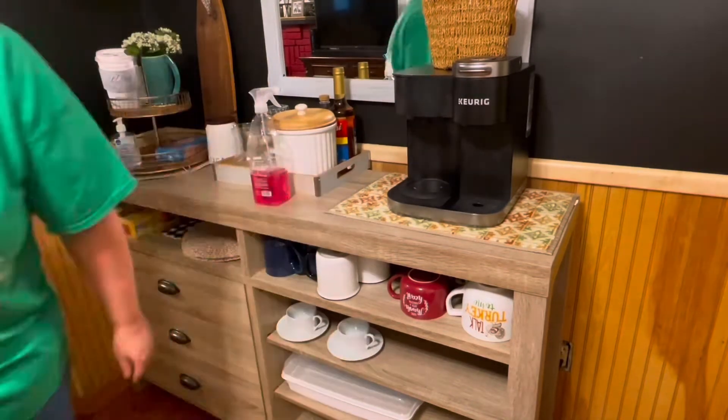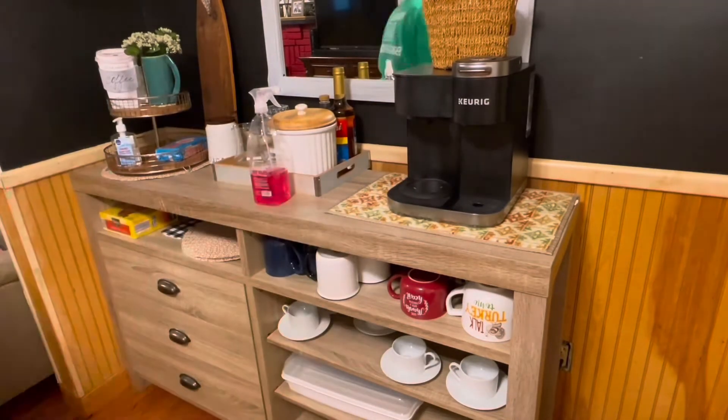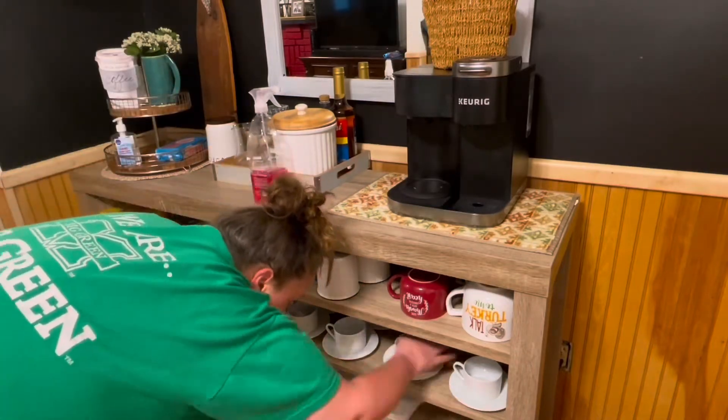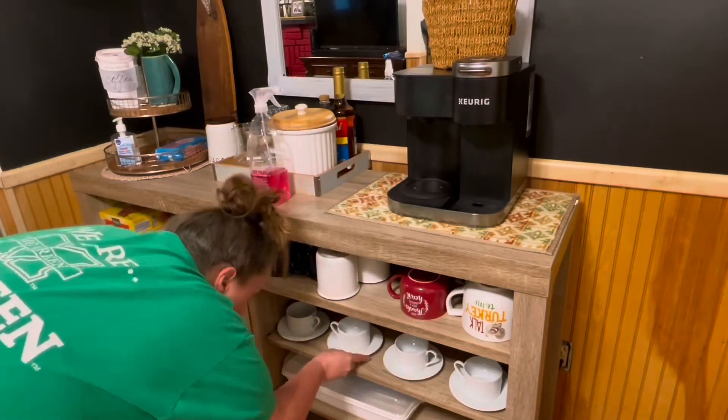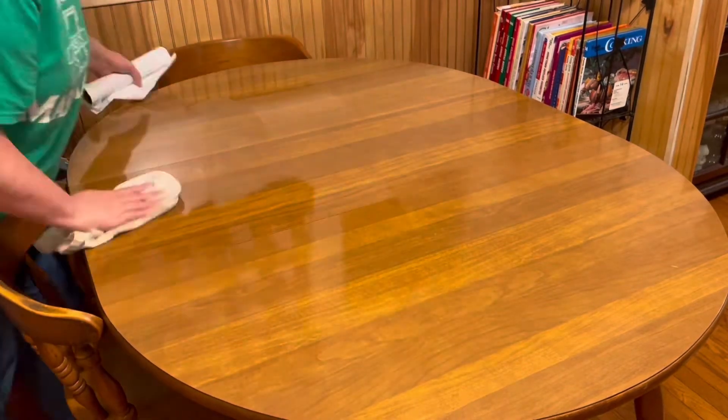I'm putting in some new coffee cups that I got last year for Christmas, and I've just been wanting to set them out for some time. So I got those out and I'm giving my table a good spruce.